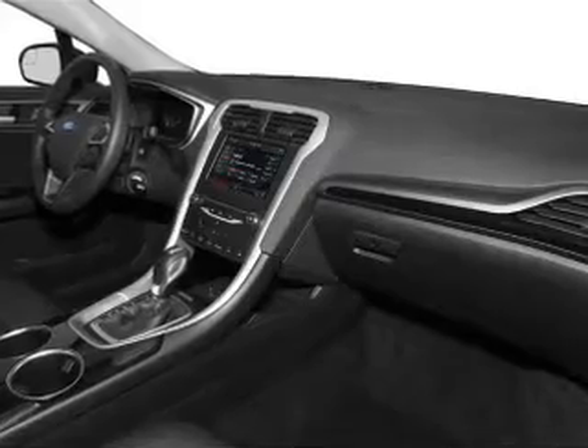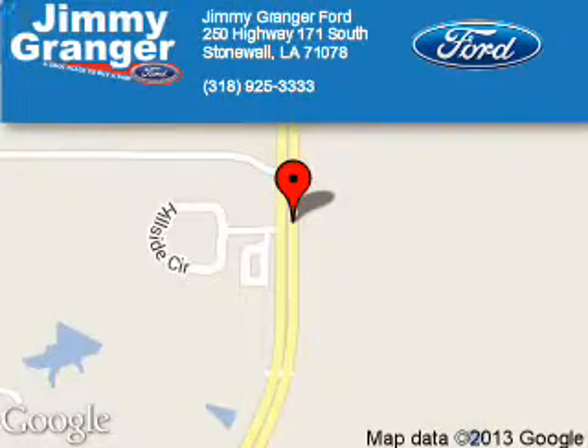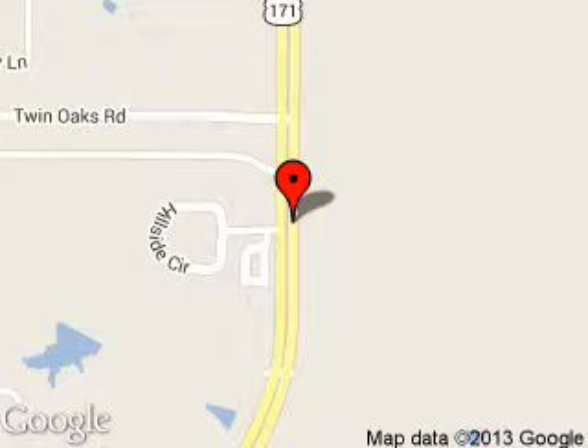Call or click to contact us. Jimmy Granger Ford is dedicated to doing everything possible to ensure that the experience you have selecting your next vehicle is a pleasant one. We are located at 250 Highway 171 South, Stonewall, Louisiana 71078.